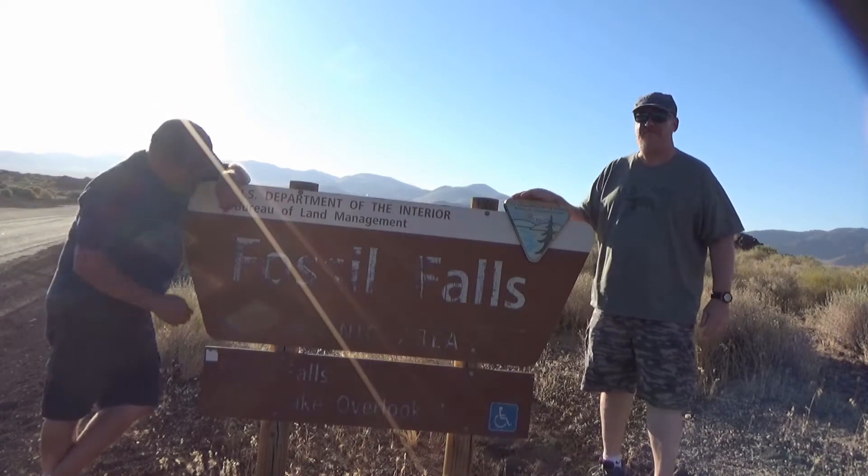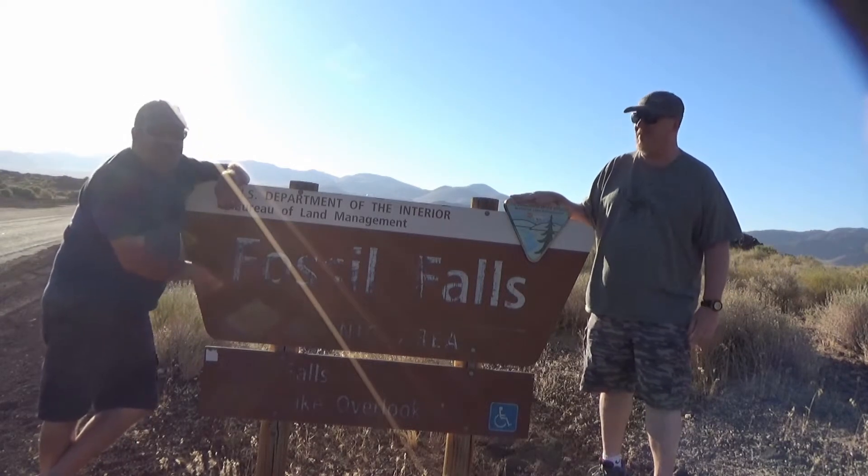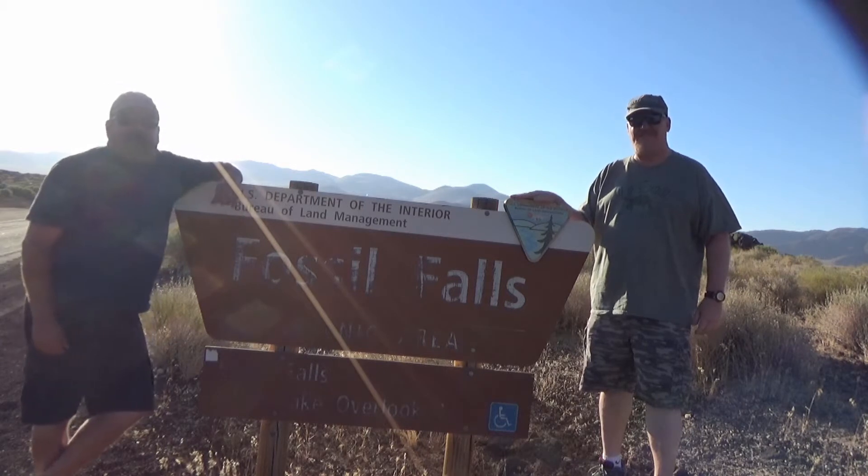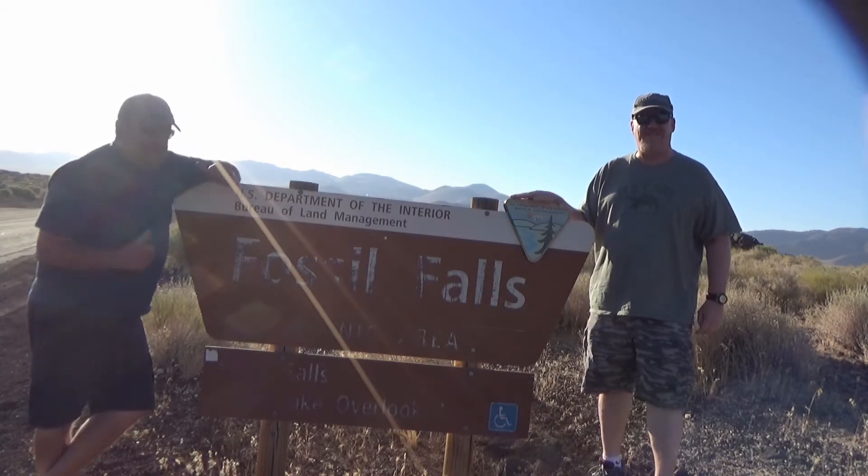Hey everybody, we have arrived at — you can read the sign there — Fossil Falls. It's a BLM site we're going to check out here on the 395, so let's go see it.